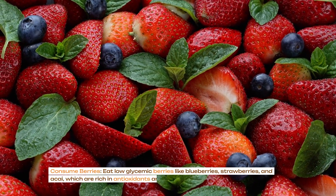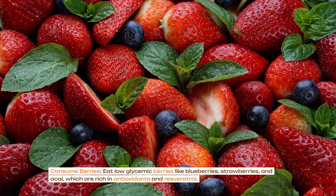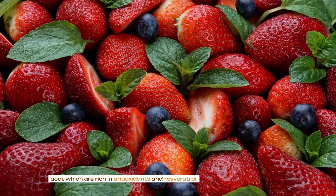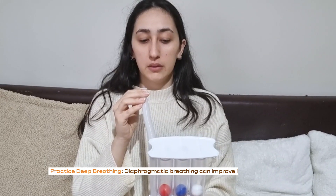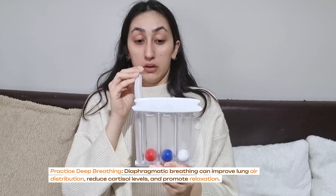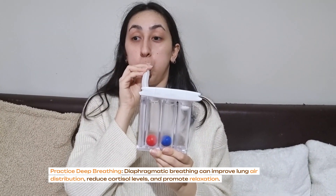Consume berries: eat low-glycemic berries like blueberries, strawberries and acai, which are rich in antioxidants and resveratrol. Stay hydrated with mineral water. Practice deep breathing: diaphragmatic breathing can improve lung air distribution, reduce cortisol levels and promote relaxation.